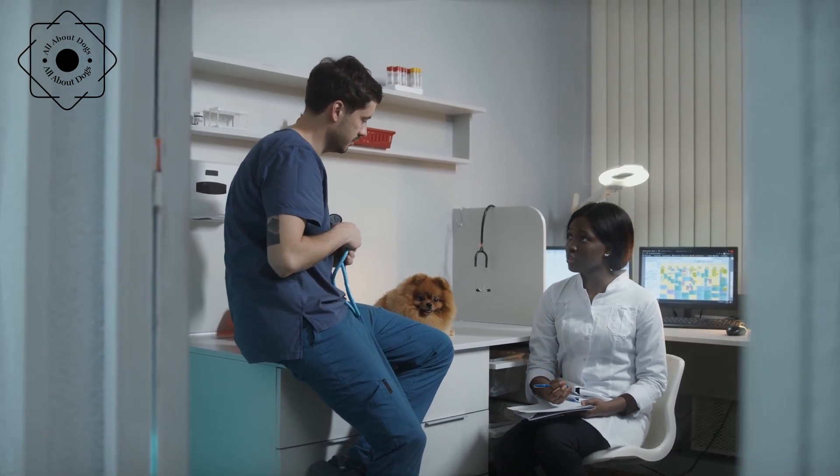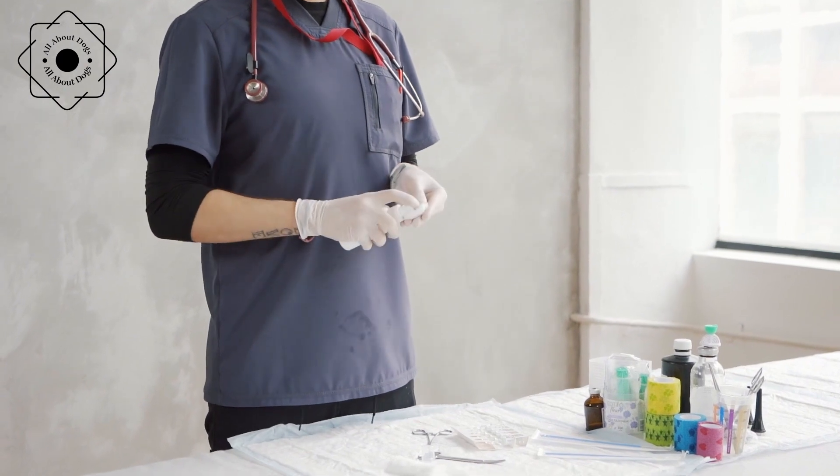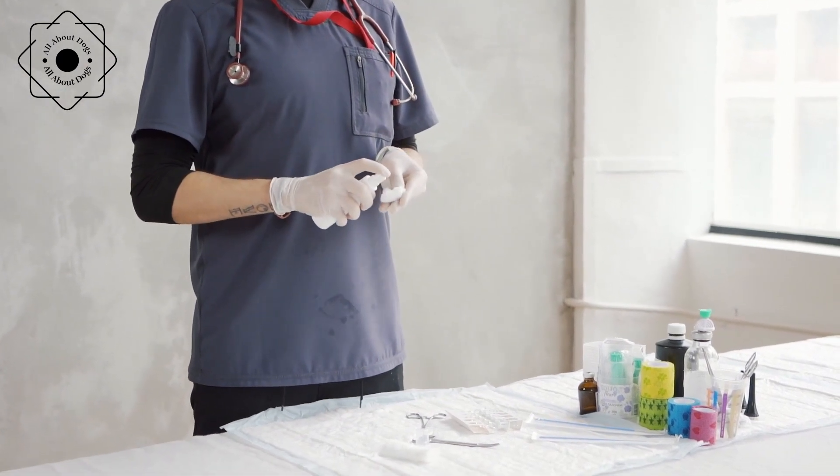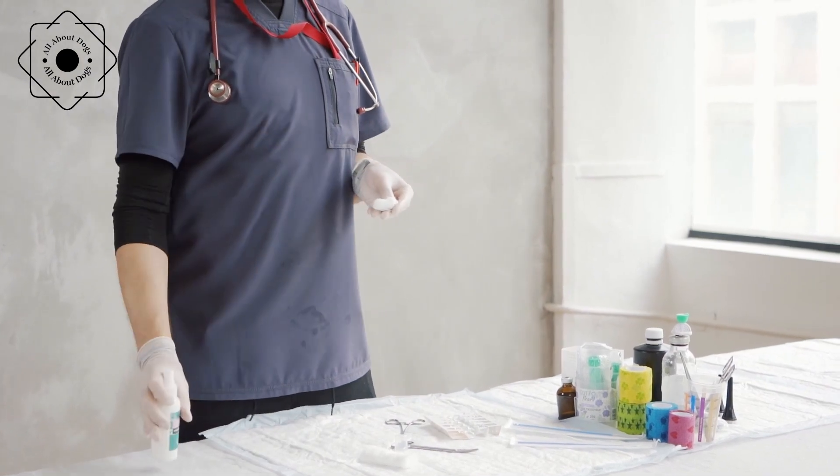Hip dysplasia. Hip dysplasia is a common problem in dogs and can lead to arthritis and other joint problems. Feeding a balanced diet, providing exercise, and avoiding excessive weight can help prevent hip dysplasia.